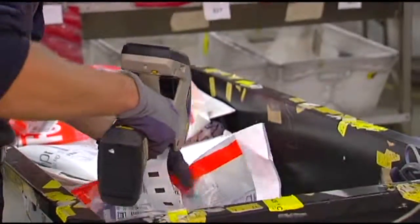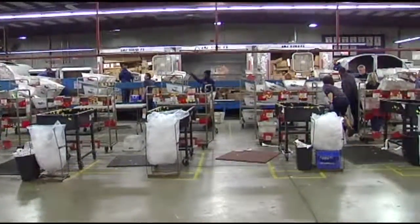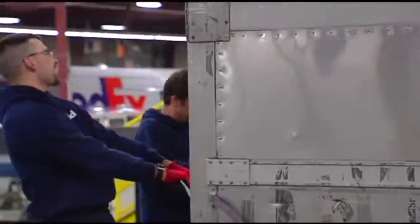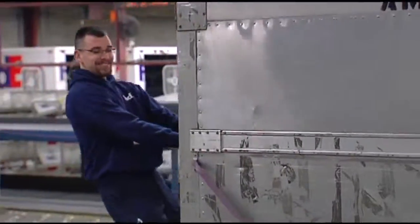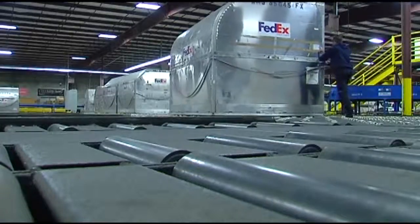FedEx is one of Tennessee's largest employers, and to help with the holiday shipping surge, some 20,000 seasonal employees are brought in across the globe. They're all geared up for what may be the busiest day in the company's history. We expect to ship 19 million packages in our system on Monday, which will be a new record for FedEx.